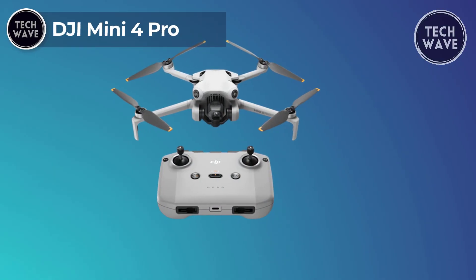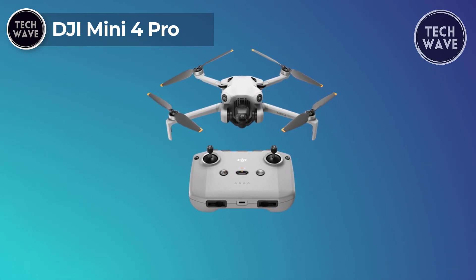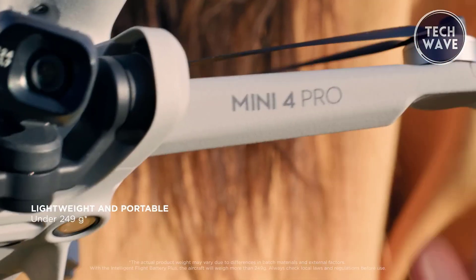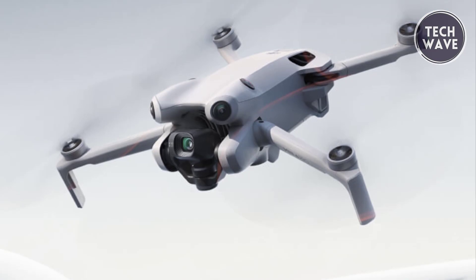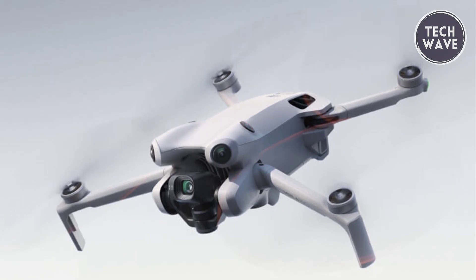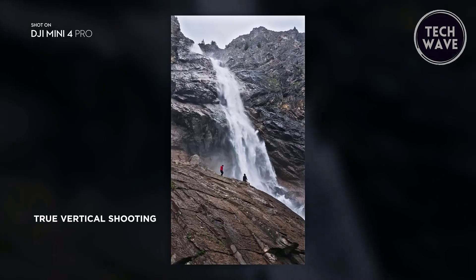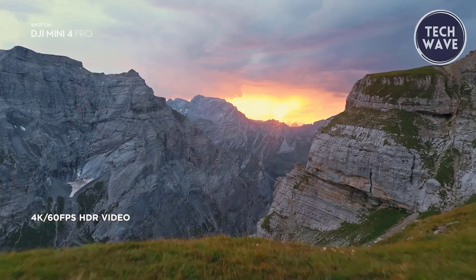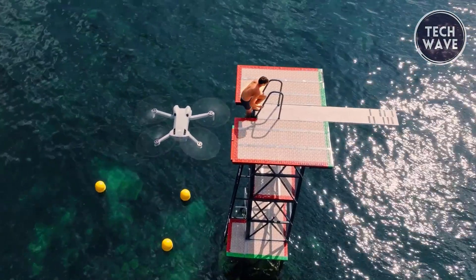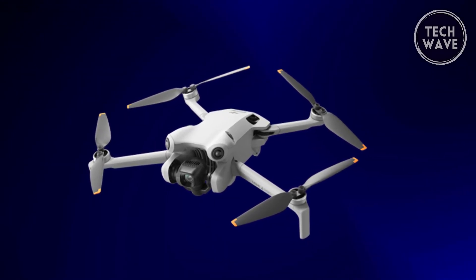DJI Mini 4 Pro. The DJI Mini 4 Pro is priced at $759, a compact marvel designed to redefine the drone experience, weighing under 249 grams. This drone exempts you from registration hassles, allowing you to travel light and embark on spontaneous aerial adventures without the tedious application process. The Mini 4 Pro's standout feature is its ability to capture stunning vertical videos in 4K 60fps HDR, showcasing scenes from sunrise to sunset with impressive clarity. Share your videos instantly without post-cutting and enjoy high-quality footage straight from the camera.